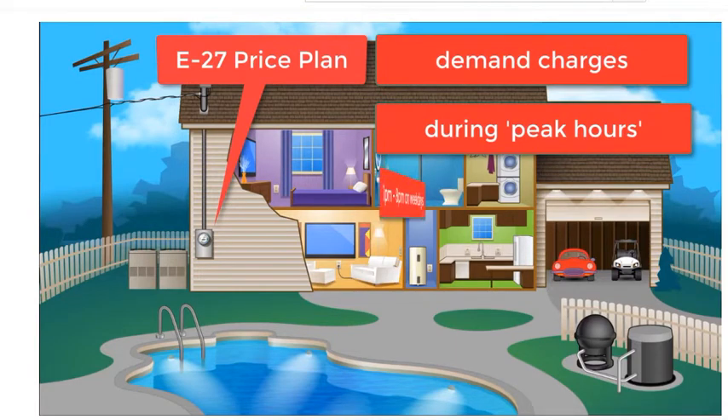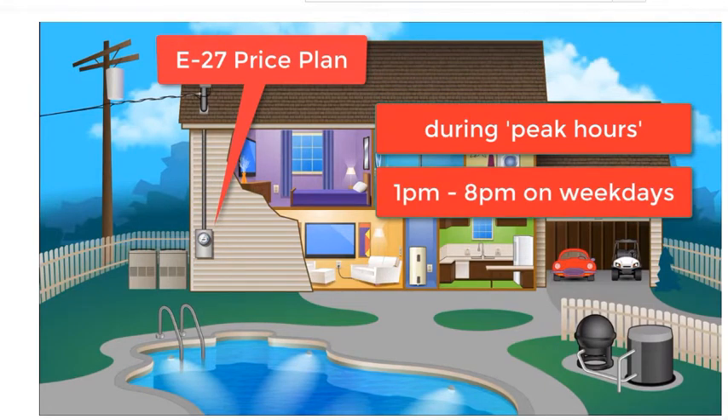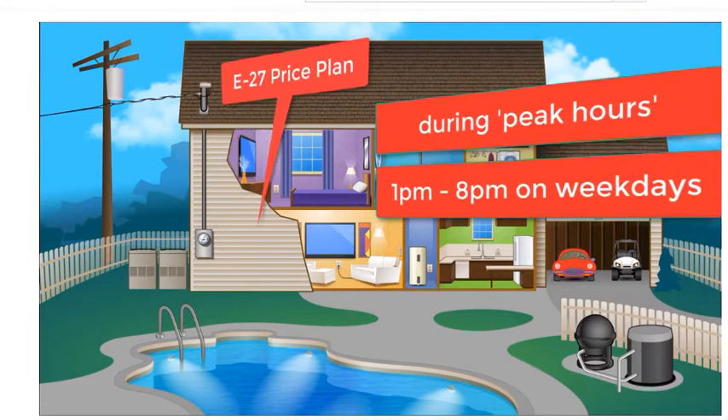The peak hours in the summer are from 1 p.m. to 8 p.m. The demand charges do not apply on the weekends or holidays.